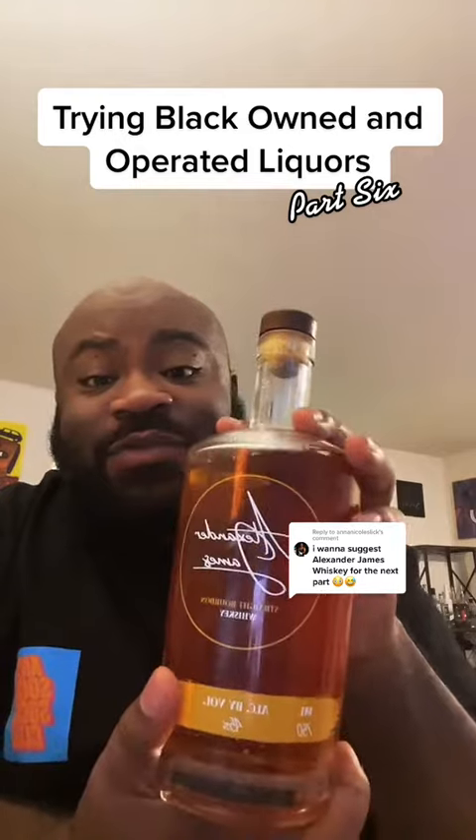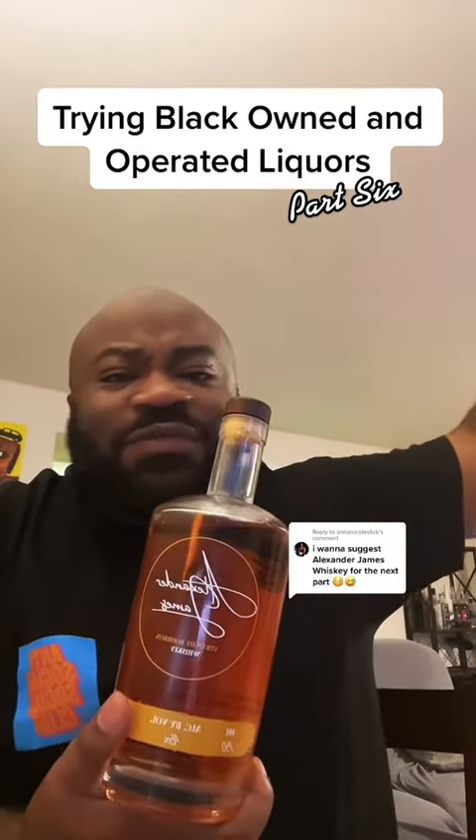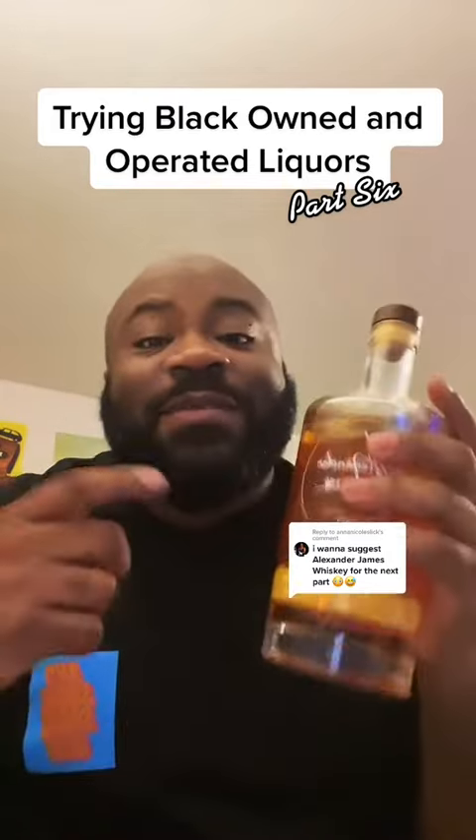This is Alexander James Whiskey. Drop your suggestions for the next liquor you want me to try. I've got a lot more, but if there's anything you want me to order, just let me know.